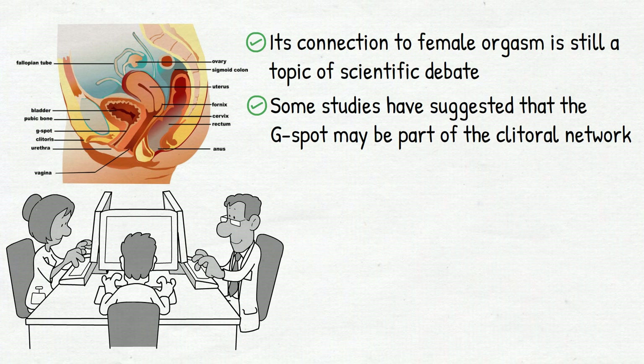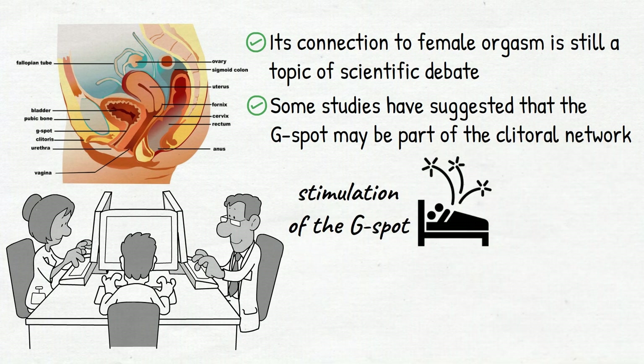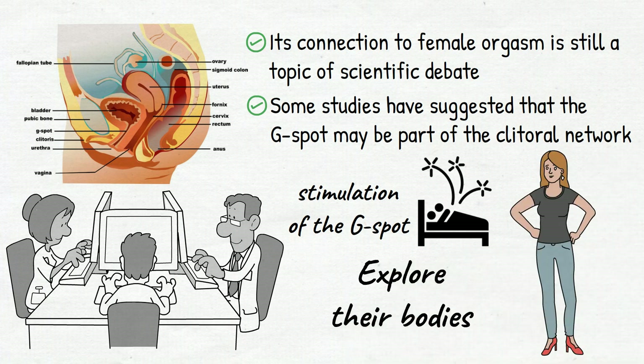Regardless of the scientific consensus, many women report that stimulation of the G-spot can lead to intense pleasure and orgasm. It's important for women to explore their bodies and find what feels pleasurable to them, as every woman is unique and may experience sexual pleasure differently.